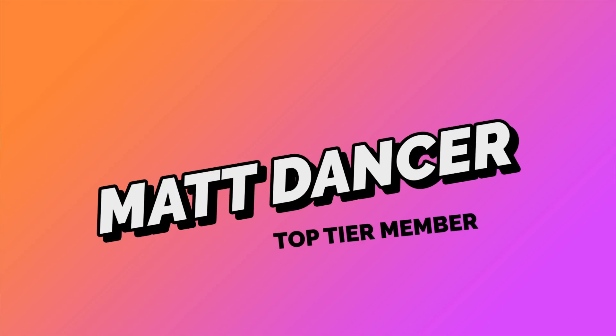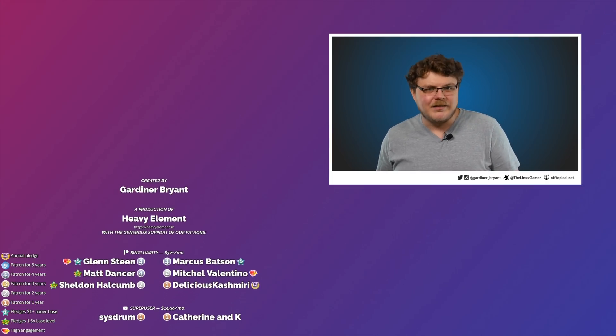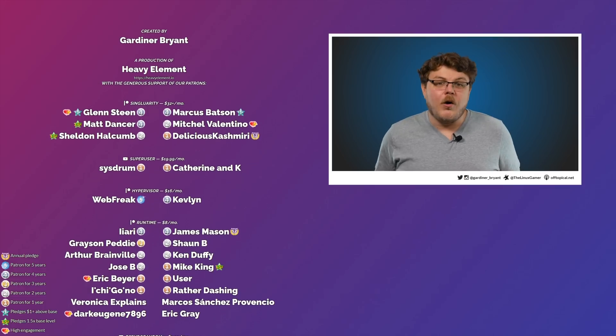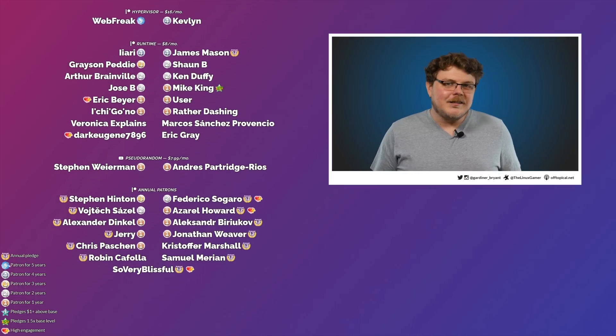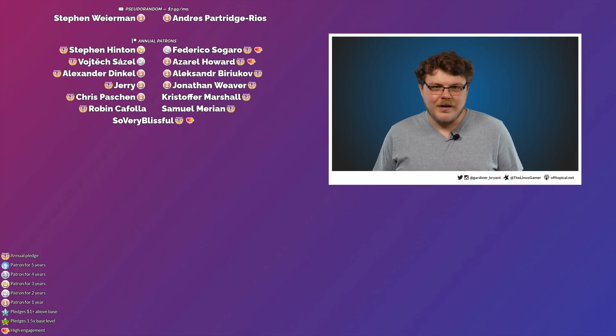Well, that's the Steam Deck news for this week. Hopefully y'all enjoyed this video. If you did, get subscribed to stay up to date with all the cool stuff we're doing here on the channel. I want to give a special shout out to Matt Dancer, one of my top tier Singularity members — it's because of people like Matt that I've been able to grow this channel. If you believe in the work I'm doing and want to help support this show, you can use the links below to pledge your monthly support and become a Linux warrior. Thank you, I hope you all have a blessed day, and I'll see you next time.